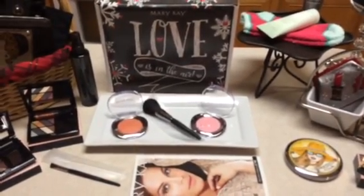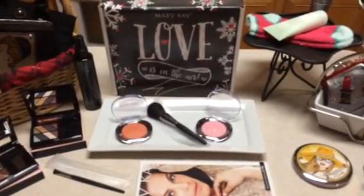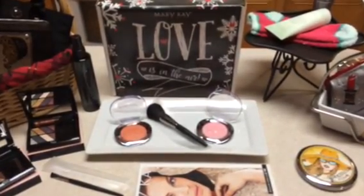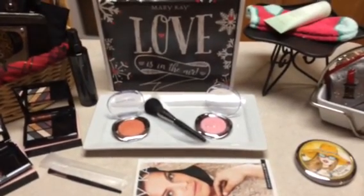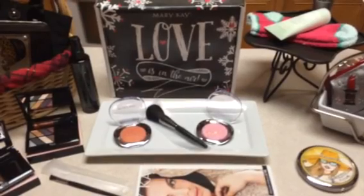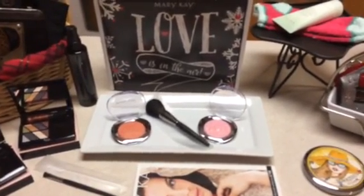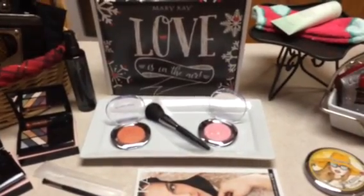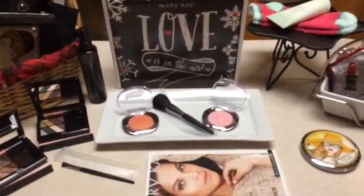Hi sister consultants and directors, welcome back to my channel. I just wanted to share a couple of ideas using materials I already owned for display for my winter product preview. You could do this on a bigger table and spread out even more.